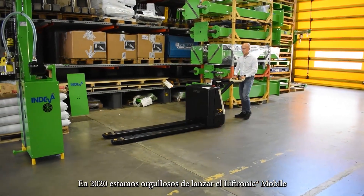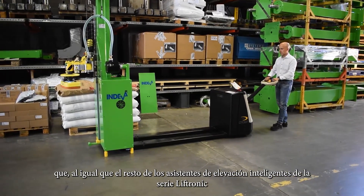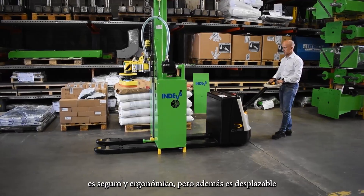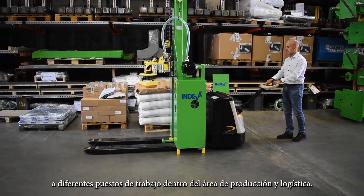In 2020 we are proud to launch the Liftronic Mobile which, like all other Liftronic series intelligent lift assisters, is safe and ergonomic but is also movable to different workstations within the production and logistics area.